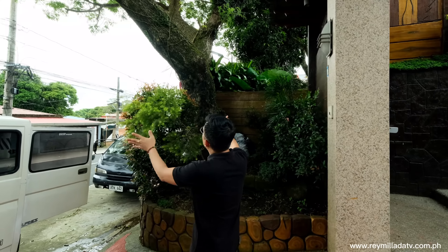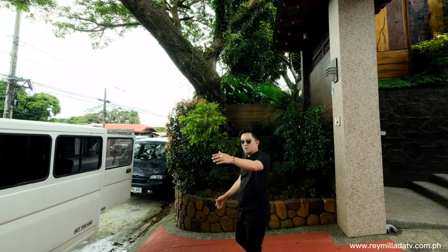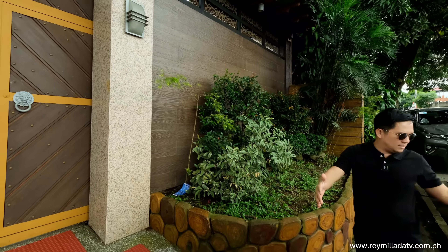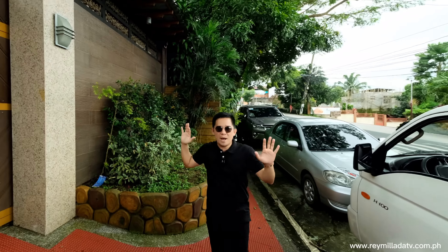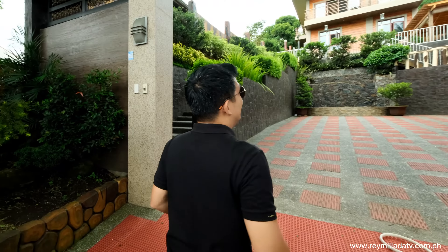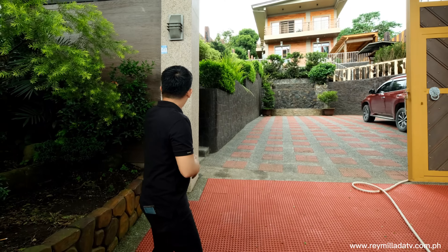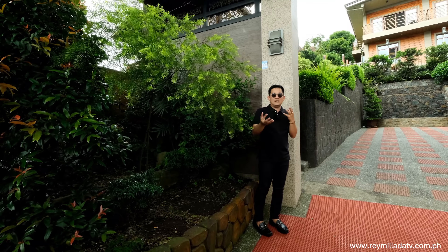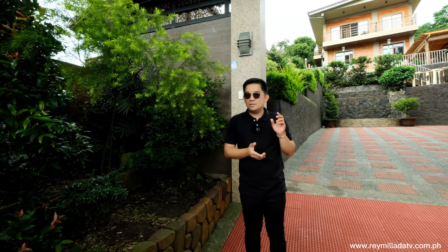Wow! So to my right side, you have a big acacia tree right here — this is your metes and bounds. And right there, you have your garden. So from the street, this is a national road, you will see this gorgeous, massive, grand entrance. It's sliding — I believe it's automated because it's big. I love the walls right here, and you have the doorbell over here, which is very essential once guests or friends from Manila come to visit your beautiful home here in Alfonso Cavite.